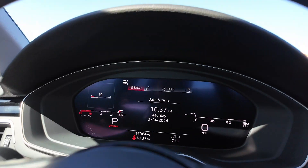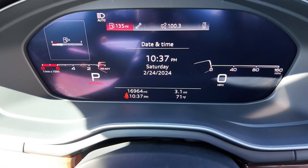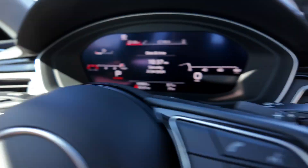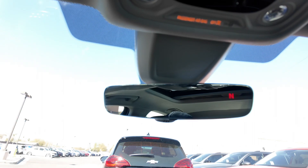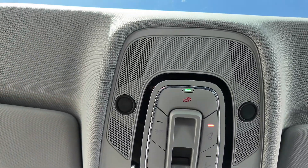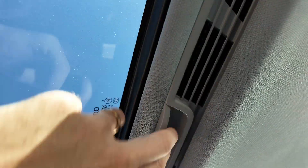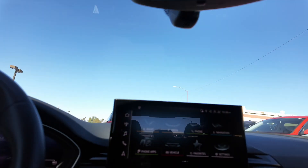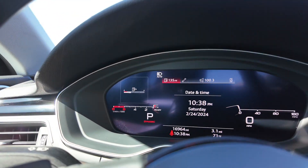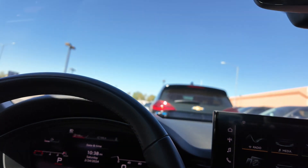You get these paddle shifters, which are really nice. Going up here you get the rearview mirror with a compass, lights, and the option for your sunroof. The sunroof is right up here — it has some vents so you can open this while keeping the AC going. It's just a solid vehicle from Audi, and it only has 16,964 miles on it.